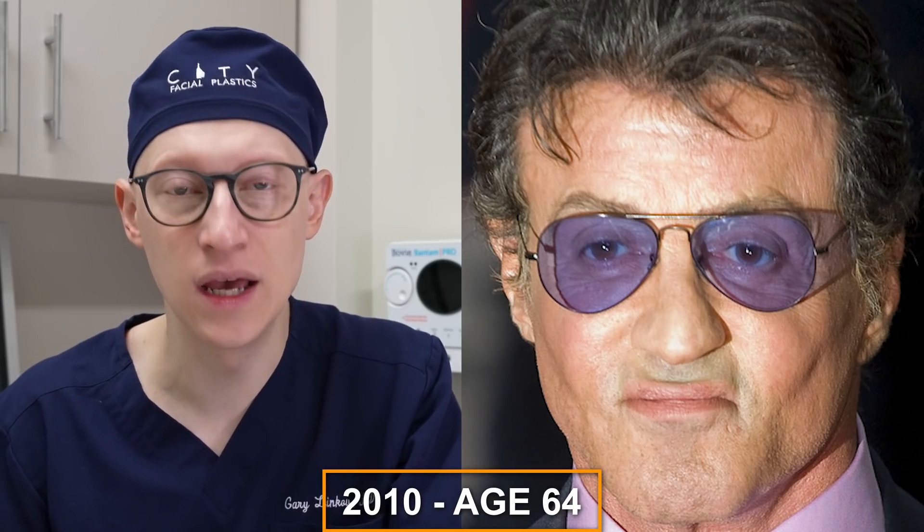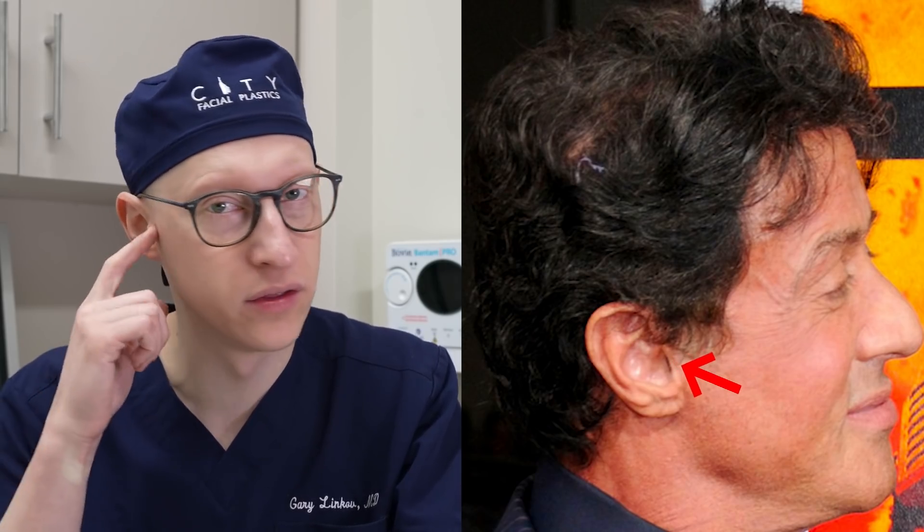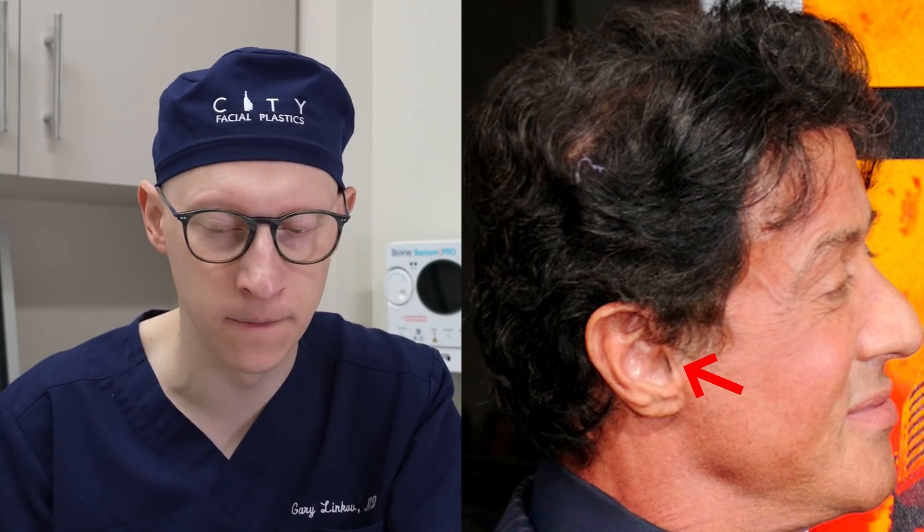In 2010 at the age of 64, what I'm noticing again is the lack of tragus. If you look at his right ear here, especially focusing on the tragus — this little piece right here — from his original facelift, it's really obliterated the tragus outline. 2011, 2012, and 2013 show no significant changes.